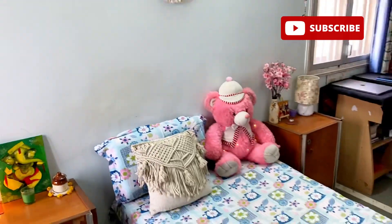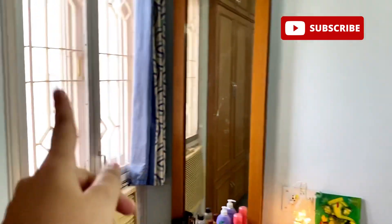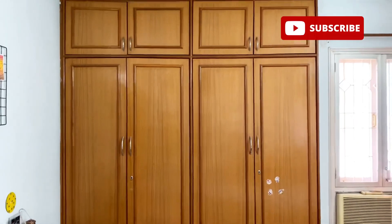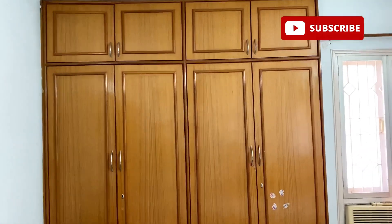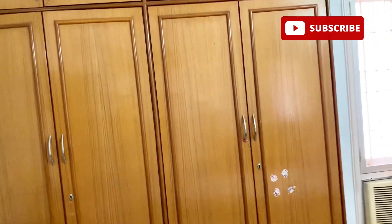My bed is positioned with windows on both sides. On this side are my cupboards. I can't show you inside the cupboard right now because the curtains are spread out and it would be too much, but that's it for this section.